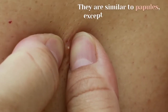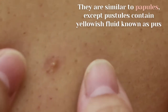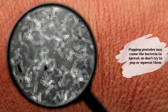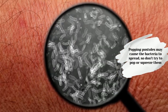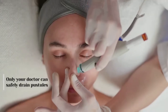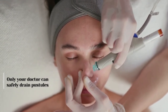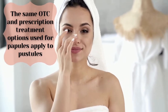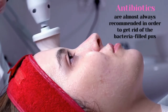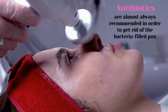Pustules are similar to papules, except pustules contain yellowish fluid known as pus. Popping pustules may cause the bacteria to spread, so do not try to pop or squeeze them — only your doctor can safely drain pustules. The same OTC and prescription treatment options used for papules apply to pustules. Antibiotics are almost always recommended in order to get rid of the bacteria-filled pus.